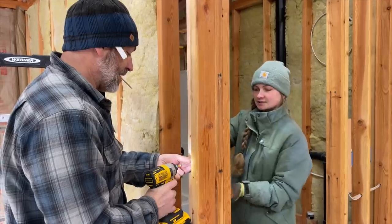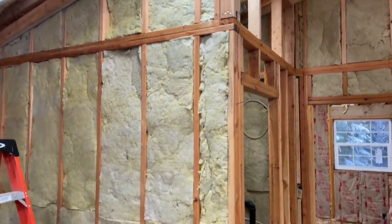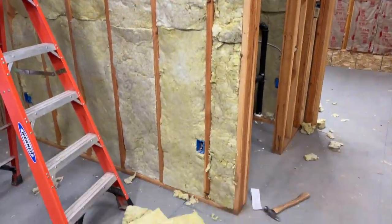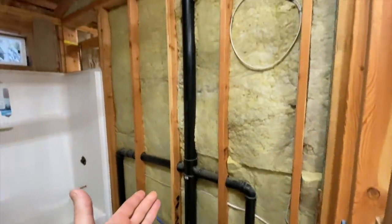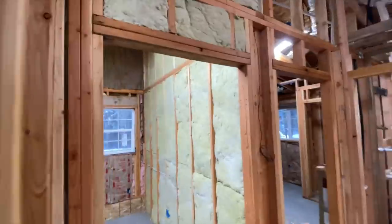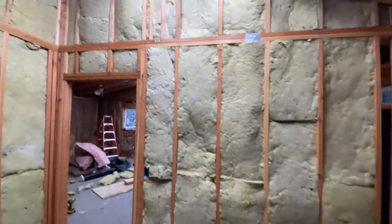They've made some serious progress — the insulation is basically taken all the echo out of the space. Of course that'll totally change once they sheetrock it and it'll be echoey again. Those girls did an excellent job — look at that, doesn't that look cool!